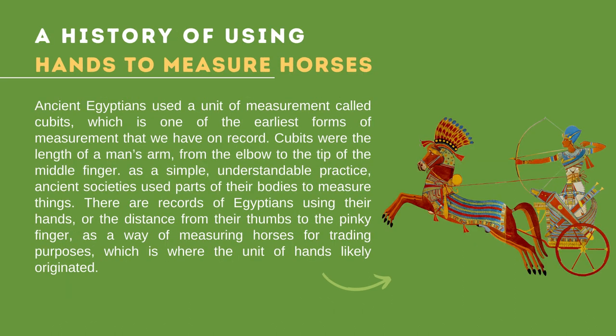Now let us talk about the history of using hands to measure horses. Ancient Egyptians used a unit of measurement called cubits, one of the earliest forms of measurement on record. Cubits were the length of a man's arm from the elbow to the tip of the middle finger. As a simple, understandable practice, ancient societies used parts of their bodies to measure things. There are records of Egyptians using their hands — the distance from thumb to pinky finger — as a way of measuring horses for trading purposes, which is where the unit of hands likely originated.